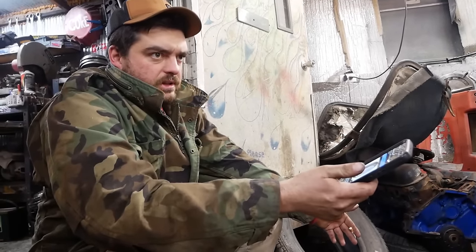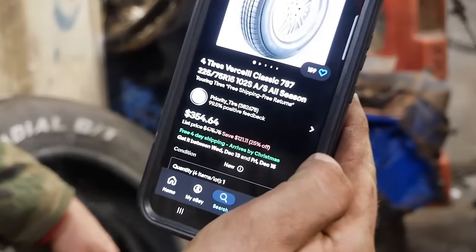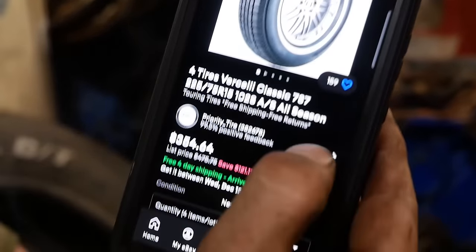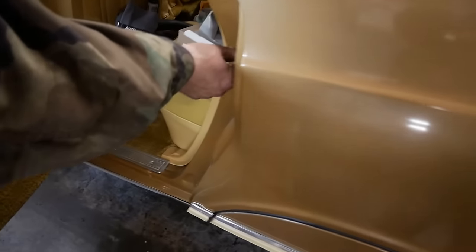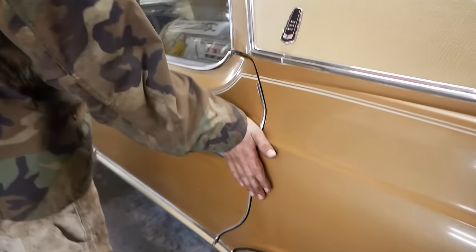First things first, we've got to get a set of tires. That's really the biggest thing the car needs. I go on eBay and get four for $354, free shipping. And by the way, the electrical tape on the door striker? Mint. Perfect.